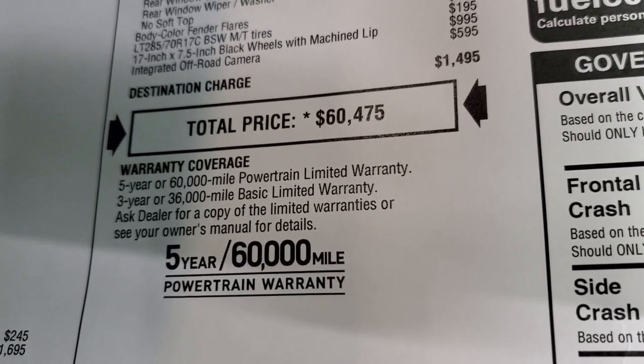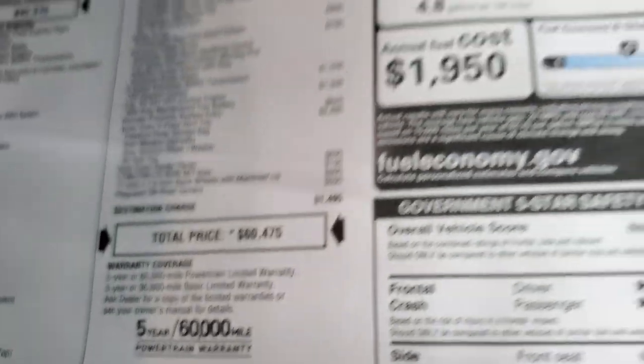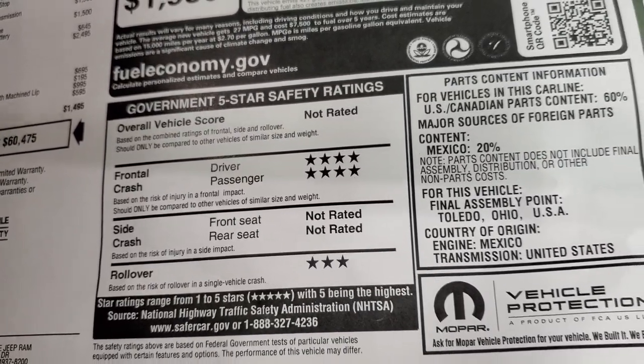Total MSRP is $60,475. Three year, 36,000-mile bumper-to-bumper warranty, and five year, 60,000-mile powertrain warranty. The safety ratings show a front crash of four stars and rollover of three.